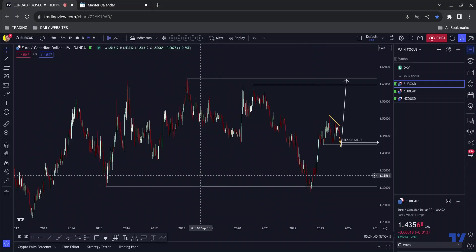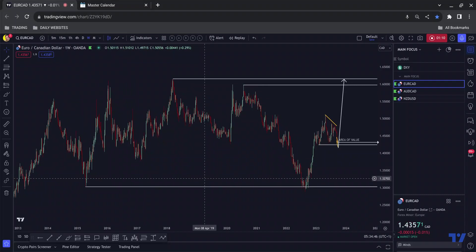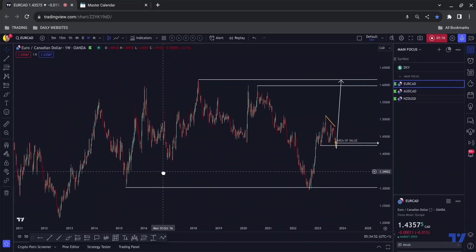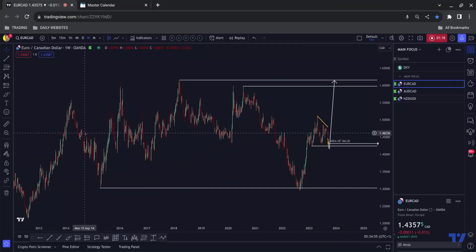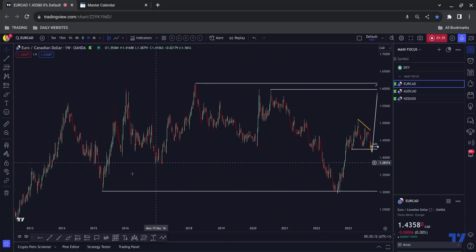For those of you that watch my videos regularly, you'll know why I'm looking at EURCAD on the higher timeframes. For those of you that are new, I'll tell you now. On the higher timeframes, the narrative as I see it is that we push down to this area here. We have a sharp move down followed by a sharp move up — that implies there is a lot of liquidity in this area, which could send price to the upside with a similar level of aggression as it moved up last time.